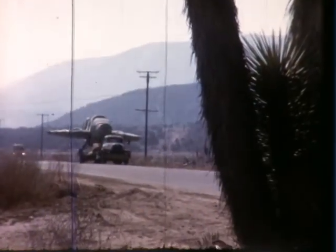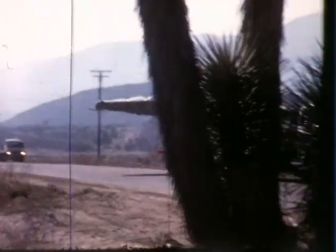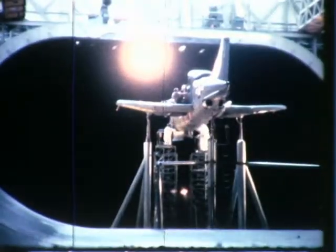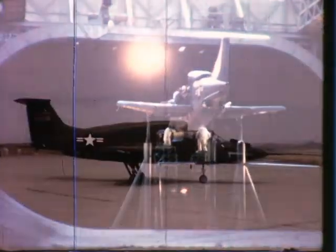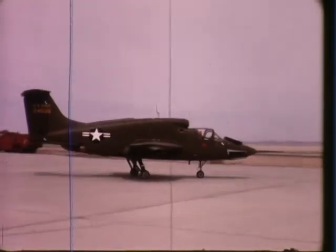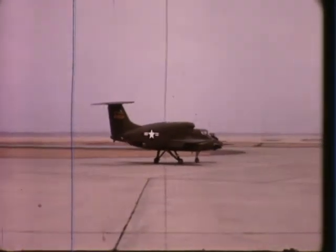The first of the two XV-5As were shipped by truck from San Diego to Edwards Air Force Base in February 1964. Within weeks, the second airplane was sent to the NASA Ames Research Center for wind tunnel testing. At Edwards, high-speed taxi tests were started in preparation for the first conventional flights soon to follow.